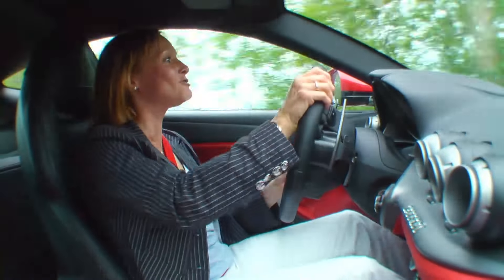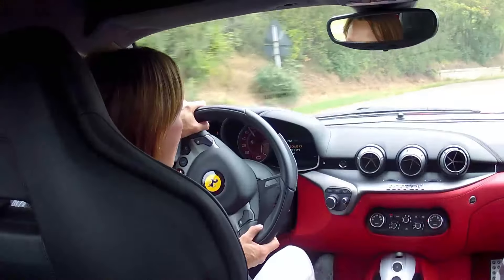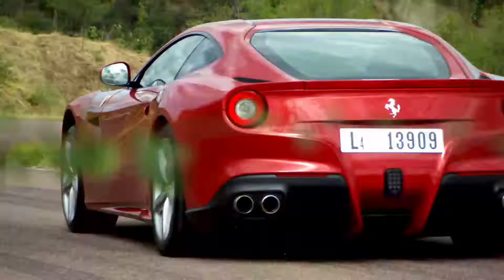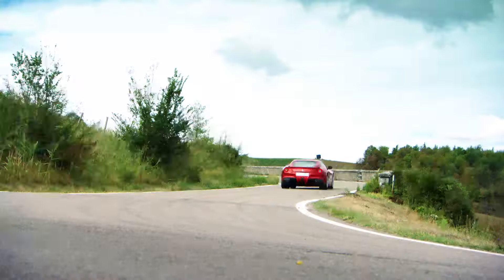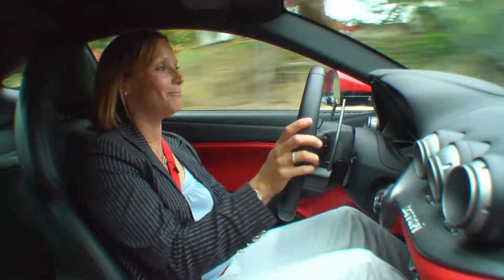This car should only really be driven like this by racing drivers or complete and utter lunatics. I just feel like I've done a round with the Klitschko brothers — both of them.